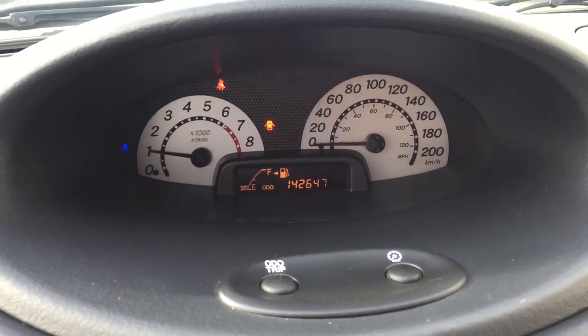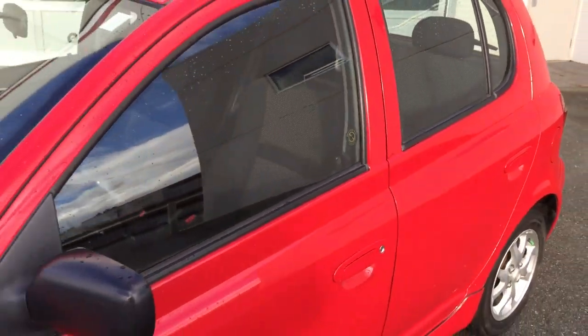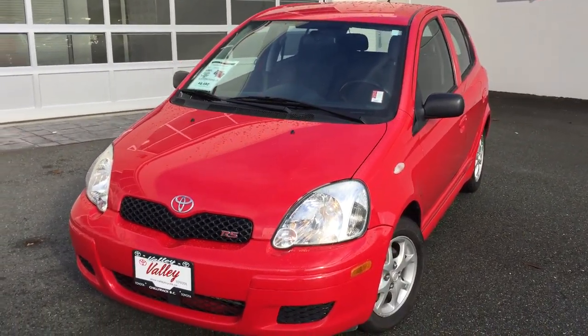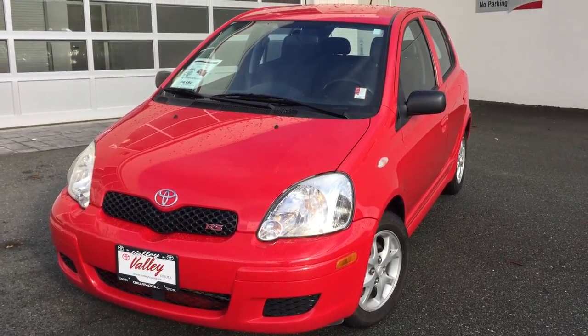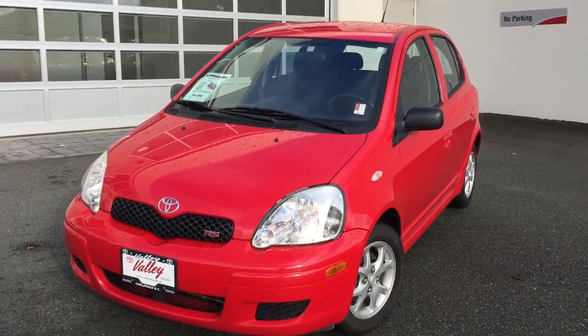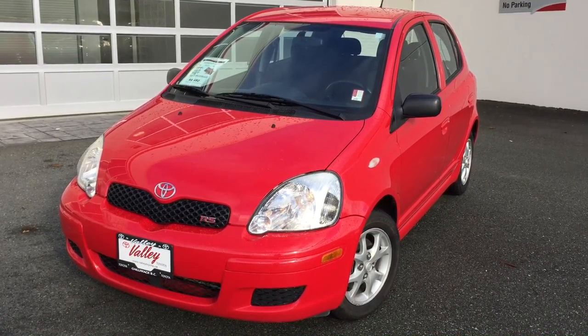There's our mileage — 142,647. If you'd like more information about this 2005 Toyota Echo five-door RS model, please don't hesitate to give us a call or chat with us 24 hours a day on our website at valleytoyota.ca. We're about an hour from Vancouver, about 45 minutes from the Langley area, 20 minutes from Abbotsford, and about a two-hour drive from Kamloops down the Coquihalla Highway. We'd love to talk to you more about this Echo or any of the other quality pre-owned vehicles we have for sale. Thanks for watching.